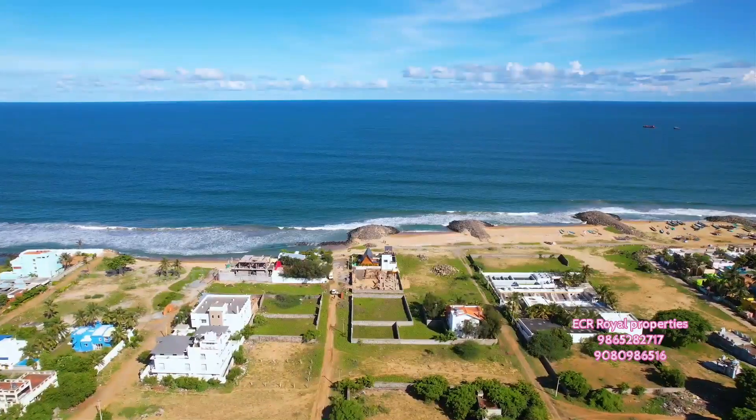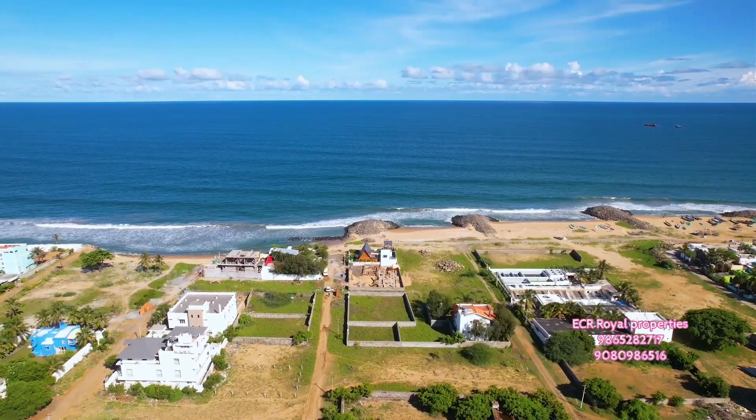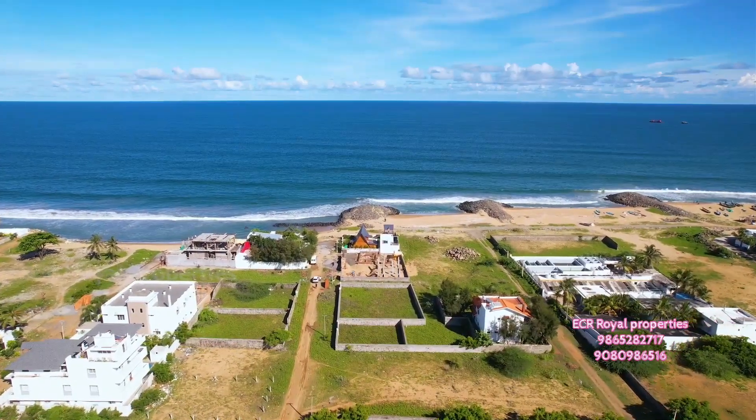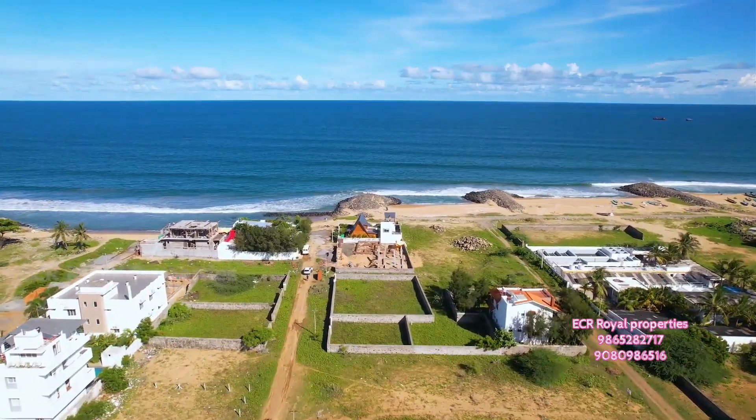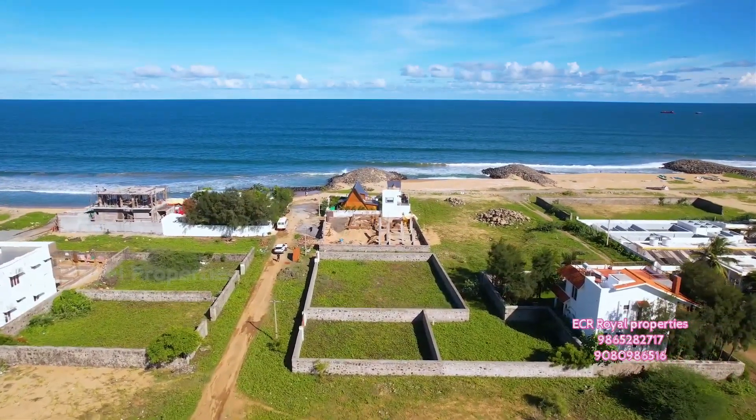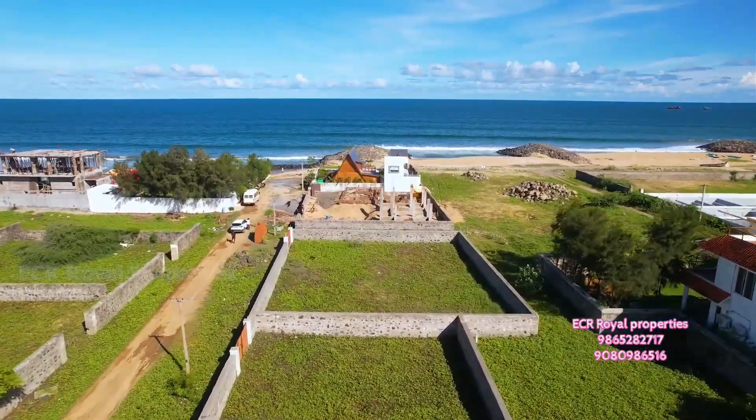On the front, there is a wooden building. There is a construction on the beach. In the 2.5 grounds, there is beach frontage. There is no cottage or building currently. There is potential for a mini resort.